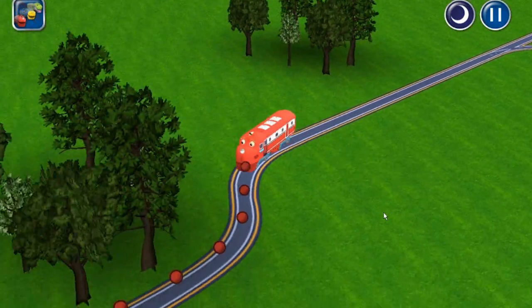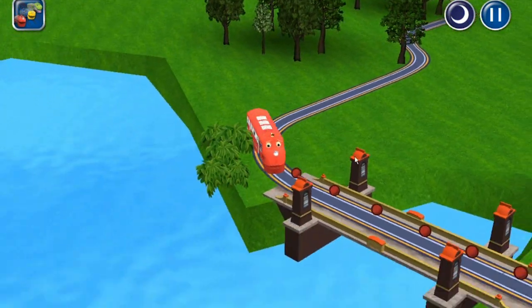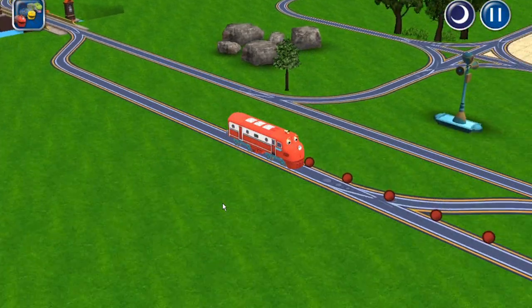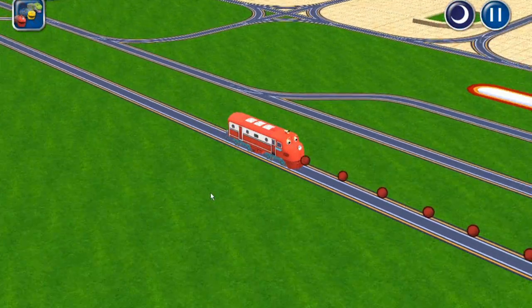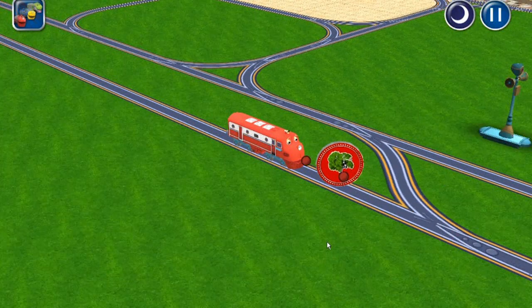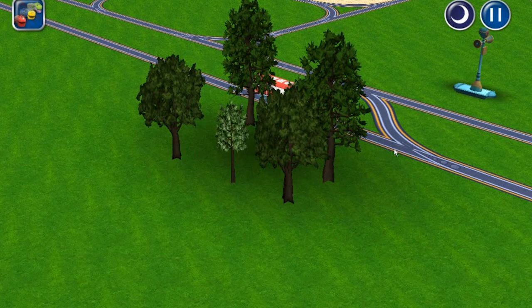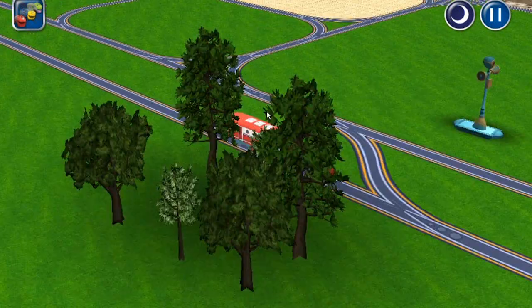Let's see if we can get some breakfast. Going really fast. Choo choo. Put some more trees down. Hooray!